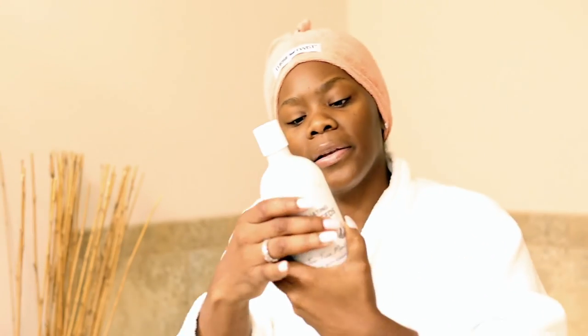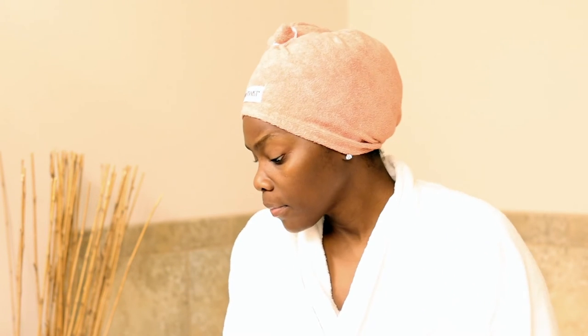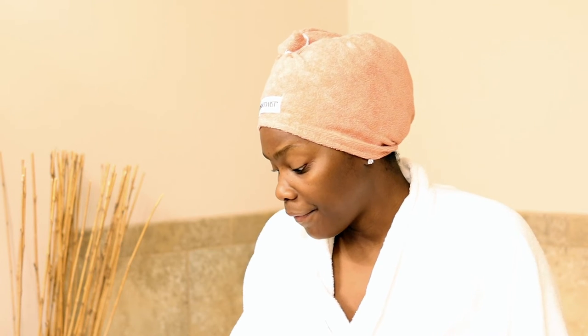Finally, for my feet I use a hemp seed foot scrub exfoliant — I got it from TJ Maxx or one of those stores. I really like this one; it's not too harsh on my feet. It's cream-based with some exfoliating beads in it. Nothing crazy, but that is my full skincare routine. The face scrub is the only thing I don't use every single day — everything else I'm using daily.